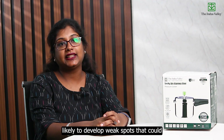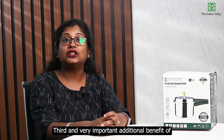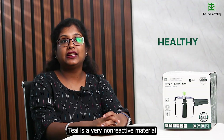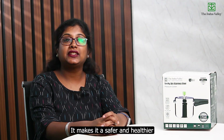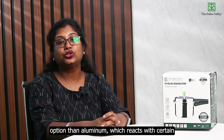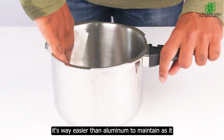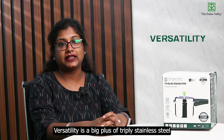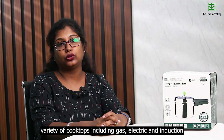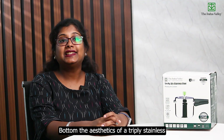Stainless steel is more resistant to scratches and dents, making it less likely to develop weak spots that could cause leakages or accidents. From a health perspective, stainless steel is a very non-reactive material — it does not interact with acidic or alkaline substances in food, making it a safer and healthier option than aluminum, which can react with certain foods and release toxic compounds. Stainless steel is also super easy to clean and does not pit or corrode over time. Tri-ply stainless steel pressure cookers are compatible with a variety of cooktops including gas, electric, and induction.